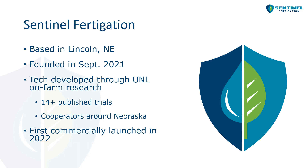Jackson Stanzel, our CEO and founder, helped develop a lot of that framework during his master's program. We first commercially launched with a paid pilot program in 2022.